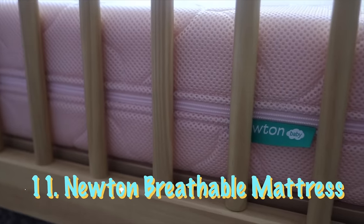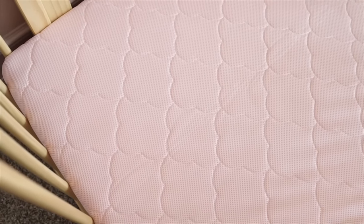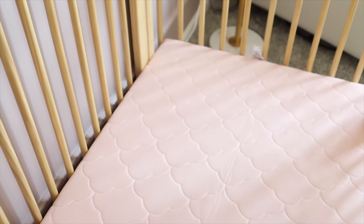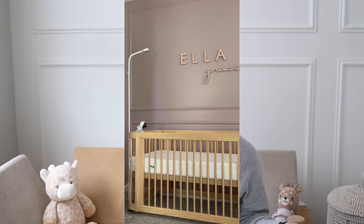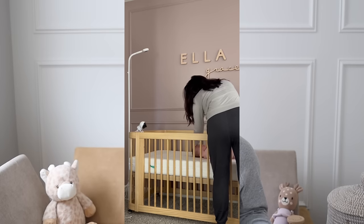Last but definitely not least on our must-have list is the Newton breathable mattress. This mattress is 100% completely breathable — it was the first product I purchased when I found out I was pregnant, because I knew SIDS concerns would drive me crazy. Ella is actually a tummy sleeper; if we put her on her back, she rolls to her stomach, so the peace of mind this mattress gives is worth the cost. It comes with a thick mattress cover that's their version of a sheet, which is what makes it breathable. If you put a regular sheet over it, it's actually less breathable, but it's thick enough that liquid doesn't seep through.